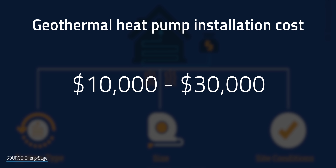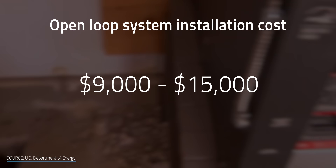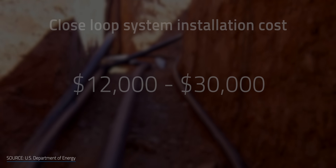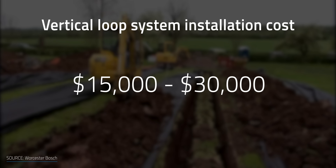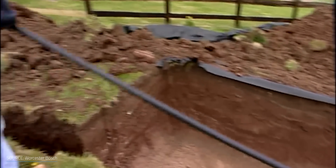The high upfront installation cost is a major stumbling block, ranging from $10,000 to $30,000 according to EnergySage. The larger the system, the higher the upfront cost. Costs vary based on location and system type. An average open-loop system runs between $9,000 and $15,000. Closed-loop systems range between $12,000 and $30,000. Within closed-loop systems, horizontal loops run between $12,000 and $25,000, and vertical loops between $15,000 and $30,000. The lower maintenance and lower upfront cost of closed-loop horizontal systems is why they're the most common type sold.